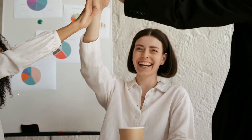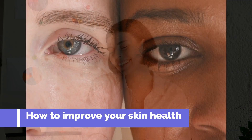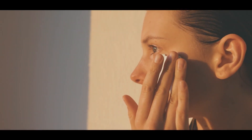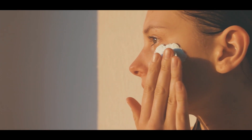Hi everyone, we're back with some more tips to help you feel good naturally. This time we're going to talk about how to improve the health of your skin. We know how important it is to feel confident in your own skin and have a healthy glowing complexion. That's why we're sharing with you some important ways to help you achieve just that using natural methods.